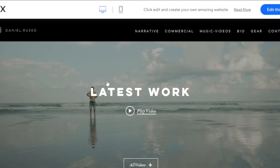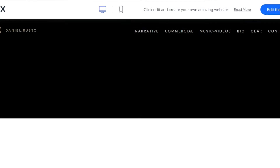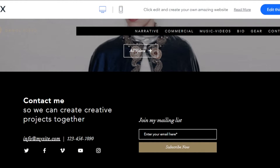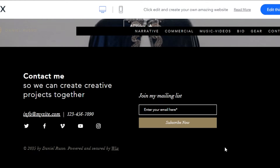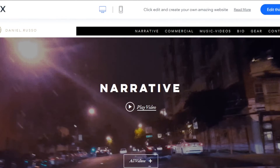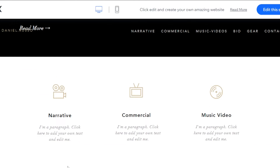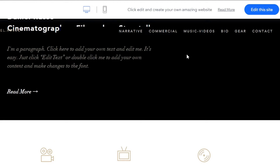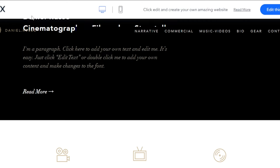Let's check out the videographer portfolio template. In the background, videos are playing — this template really screams videographer. It's a pretty impressive portfolio for showcasing all of your videos. At the bottom we have Contact Me and all the details. The pages include Narrative, Commercial, Music Videos, Bio, Gear, and Content, so you can add different types of videos you create right here.